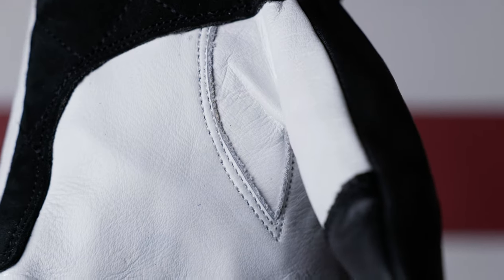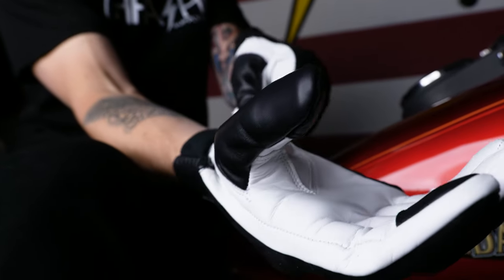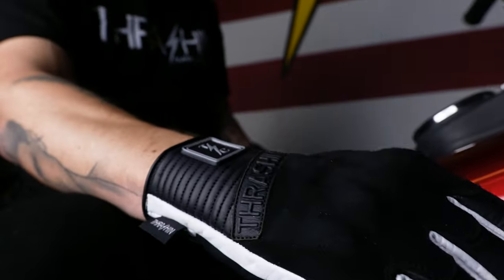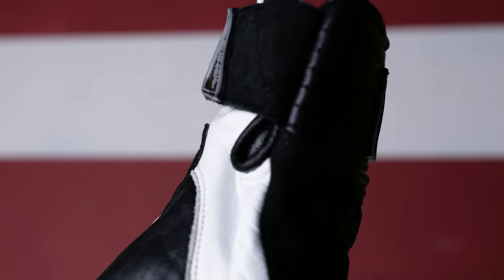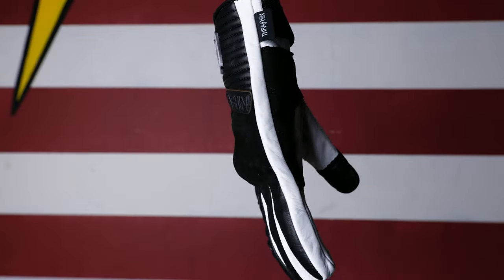We really wanted this glove to stand out, so we started off with the genuine cowhide leather and topped it off with suede accents. In the process of designing this glove, the first feature that we wanted was knuckle protection. We added in an internal flexible knuckle protection that really moves with your hand. On the wrist closure, we extended the hook and loop, allowing for a wide range of adjustability.